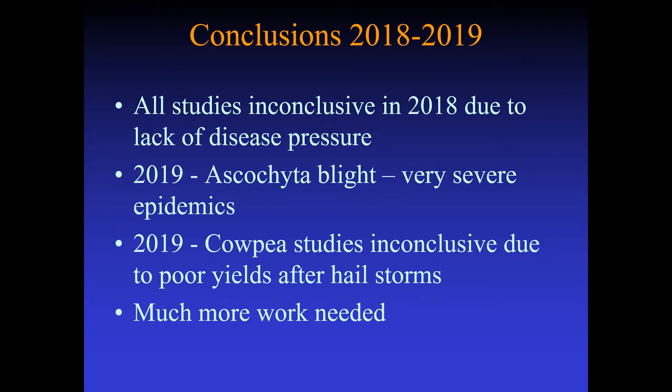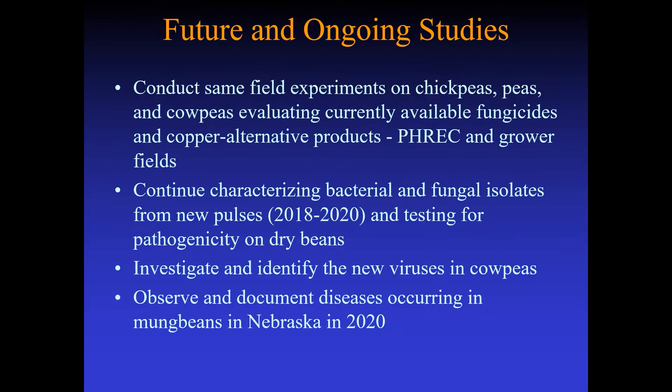In conclusion, over the last several years, we are unfortunately very inconclusive in terms of the data we got. In 2018, there was just no disease pressure at all. 2019 was going to be a really good year — ascochyta blight was highly severe and there were also problems in the cowpeas — but the series of hailstorms that came through took care of our plots, and we had very poor yields not associated with the diseases. We tried to repeat all these again in 2020, but we're not going to get very good results either because it was so hot and dry that it just wasn't conducive for disease. So we need much more work, and this is something we will be pursuing.